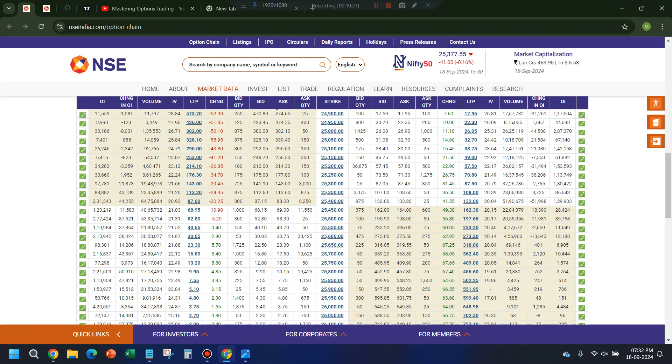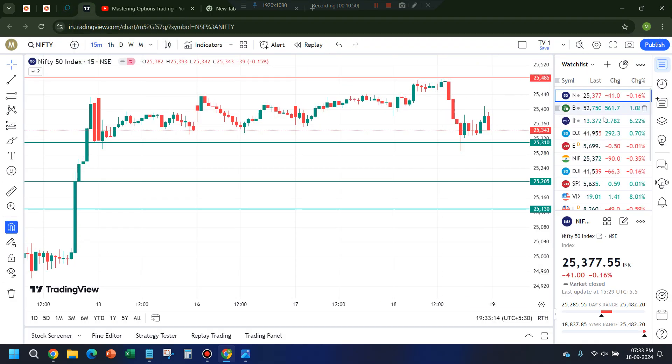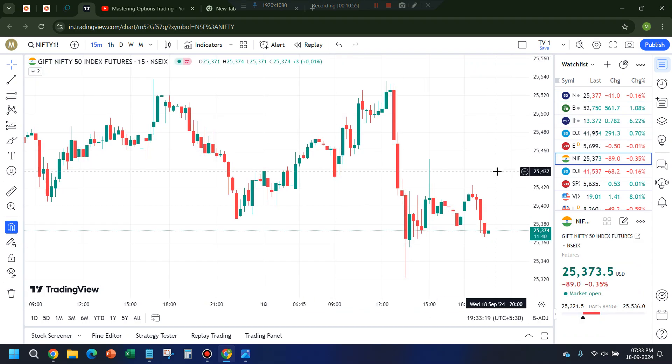India VIX jumped by 6%. If you look at the OTM options — something like 5-rupee and 2-rupee options — they got 70–80% gains in a day. Some 2-rupee options nearly doubled. These are all indicating nearly 100% gains, mostly due to increase in implied volatility, and that's also indirectly because of India VIX.